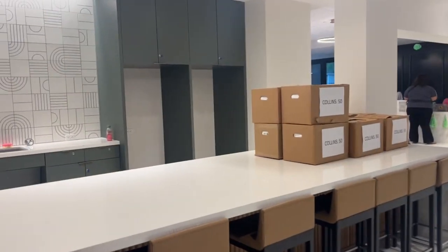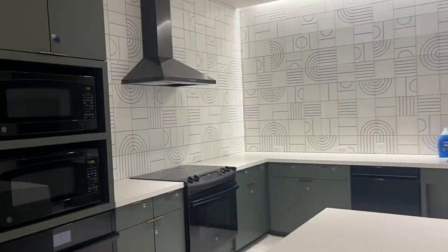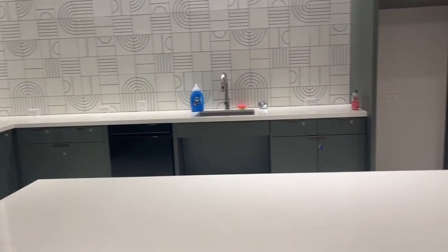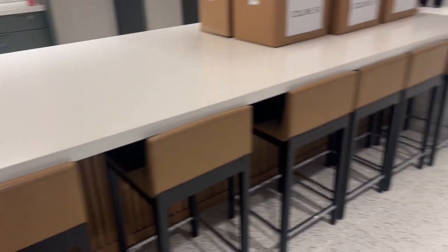Here we have our kitchen — we're still waiting for our fridges. We have two microwaves, two ovens, dishwashers, a sink, and a beautiful counter with some nice chairs.